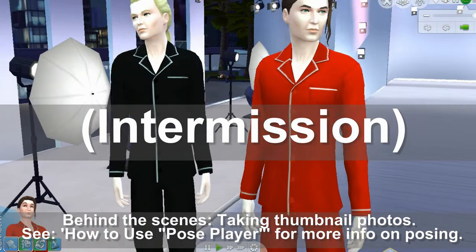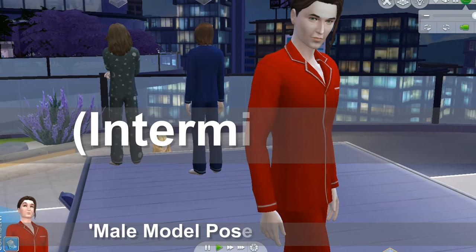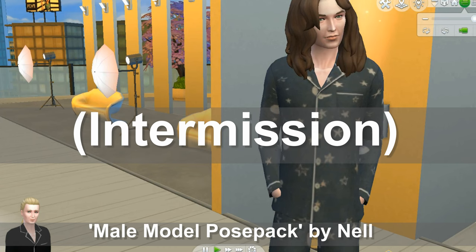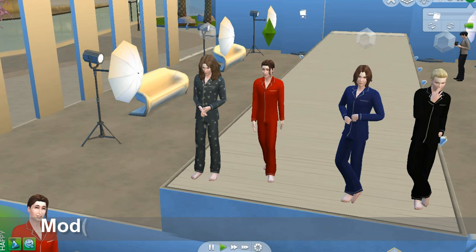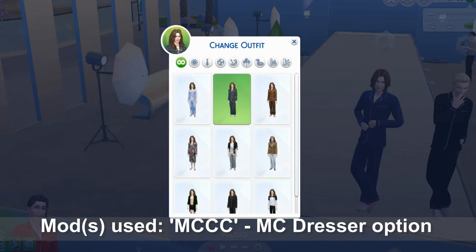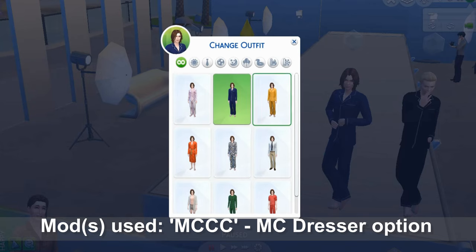We're on intermission here, just quickly taking some thumbnails for the episode. If you need to know how to use pose player, we'll link that episode. The sims ended up in the incorrect outfits — no problem. You go to MCCC for the dresser option and you can change your sims' outfits from anywhere.